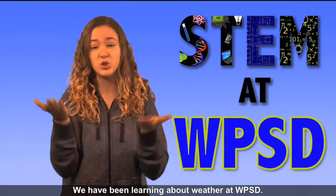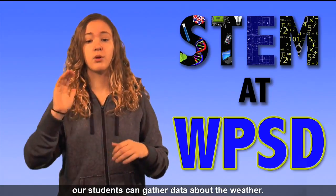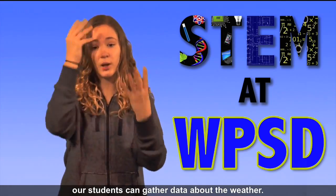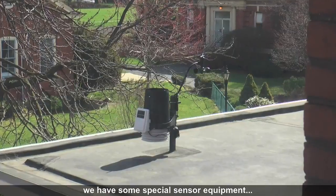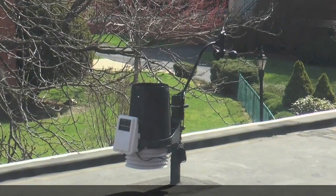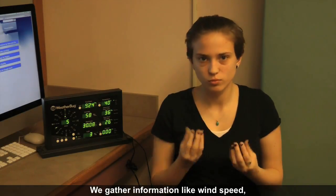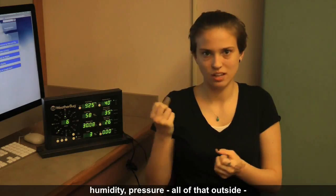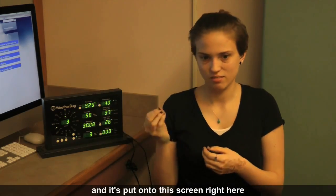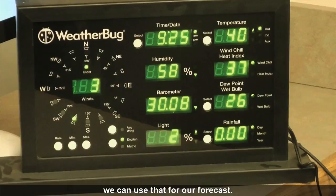We've been learning about weather at WPSD. We use the WeatherBug system so our students can gather data about the weather. Up on the roof we have some special sensor equipment. We gather information like wind speed, humidity, pressure — all of that outside — and it's put onto the screen right here. When we gather this information, we can use that for our forecast.